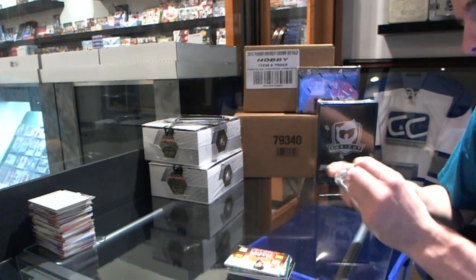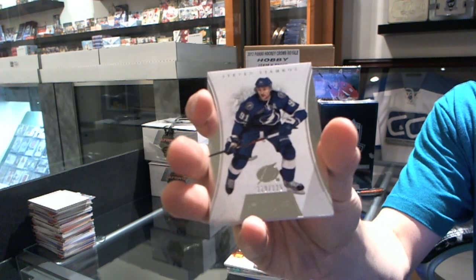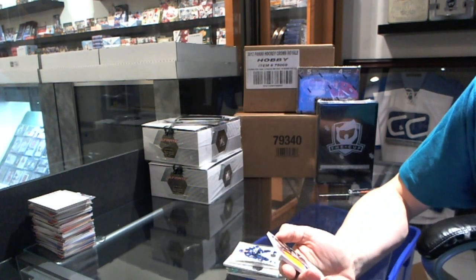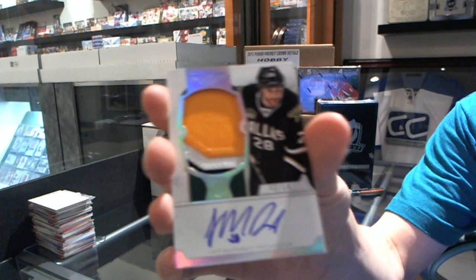And now for the Dominion topper, which has a base card numbered to 125 — Stephen Stamkos. And a three-color rookie patch auto spectrum numbered 46 of 64 — it's a palindrome — Lane McDermid.